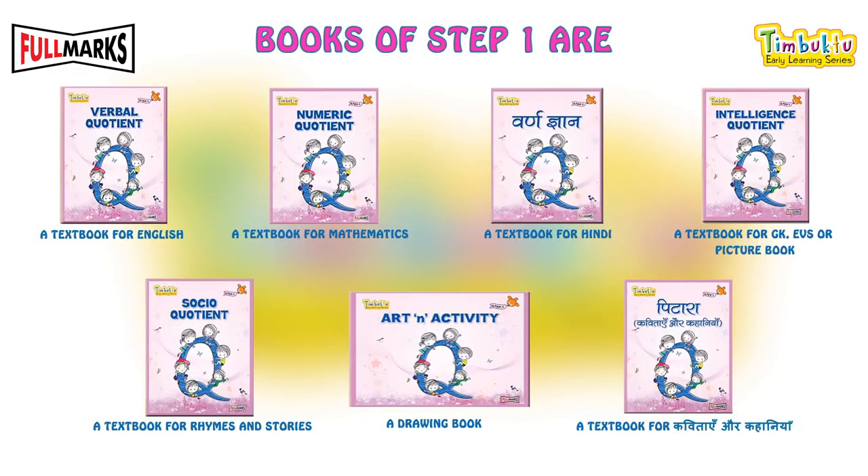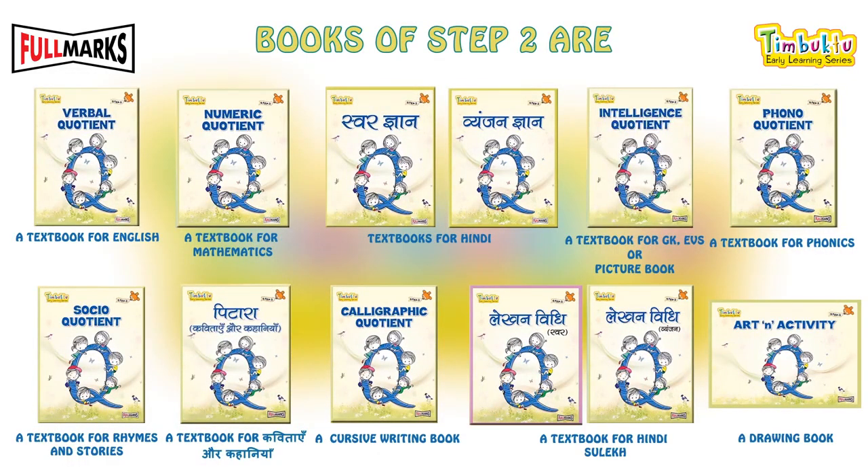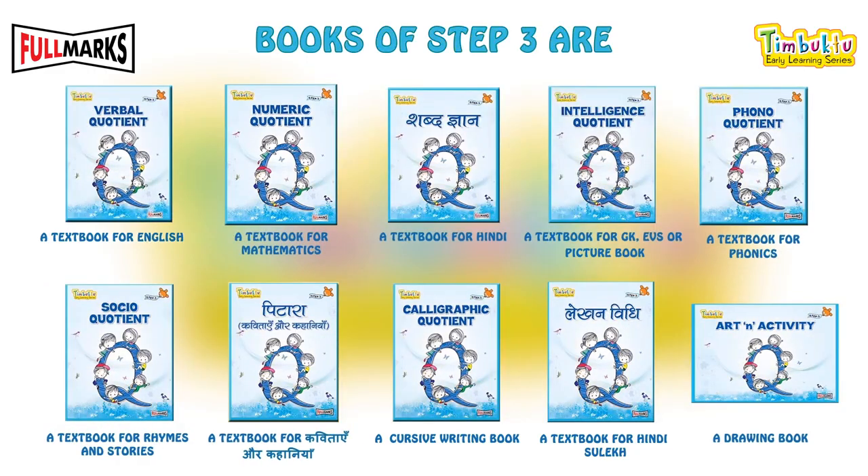Books of Step 1, books of Step 2, and books of Step 3 are available for each level of kindergarten.